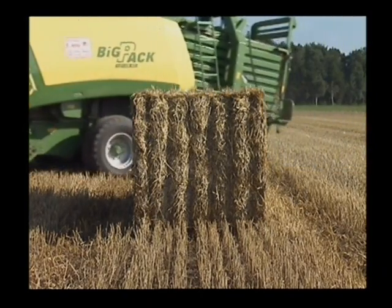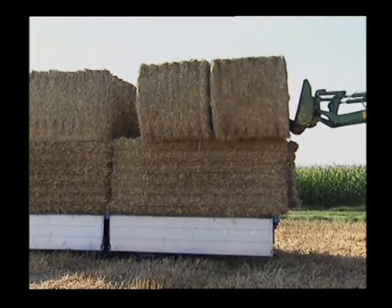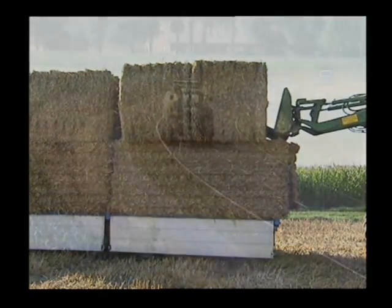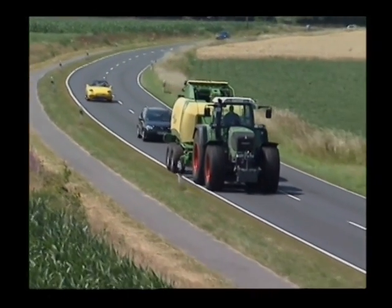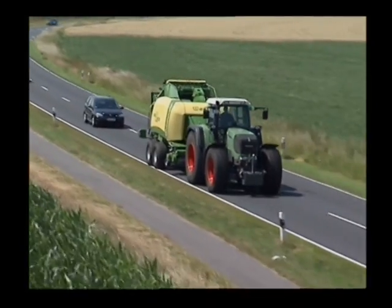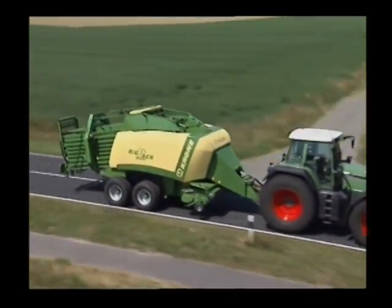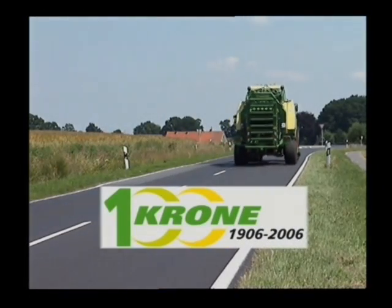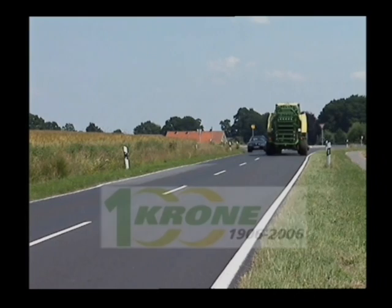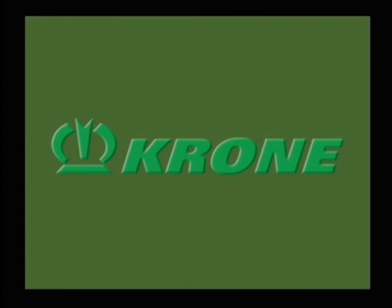Krone BigPack 12130 boasts unsurpassed efficiency and well-shaped bales with clear-cut edges — a synonym for added profit in hay and straw harvesting. Krone: market leading, innovative, and it listens to its customers. A successful tradition for more than 100 years. Krone Hay and Forage Technology.